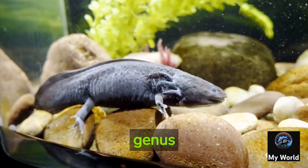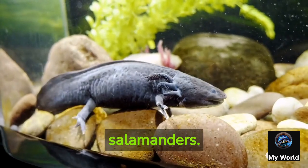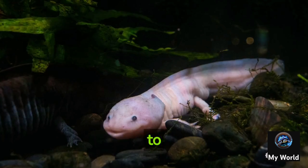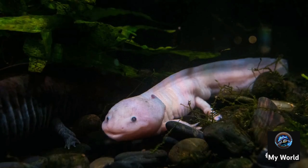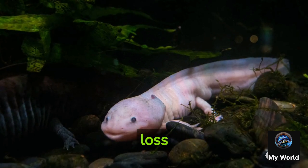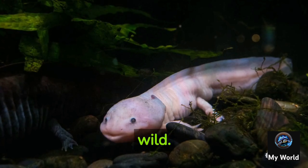They belong to the Ambystoma genus and are closely related to salamanders. They are native to the ancient lake system of Xochimilco near Mexico City. However, due to habitat loss and pollution, they are now critically endangered in the wild.